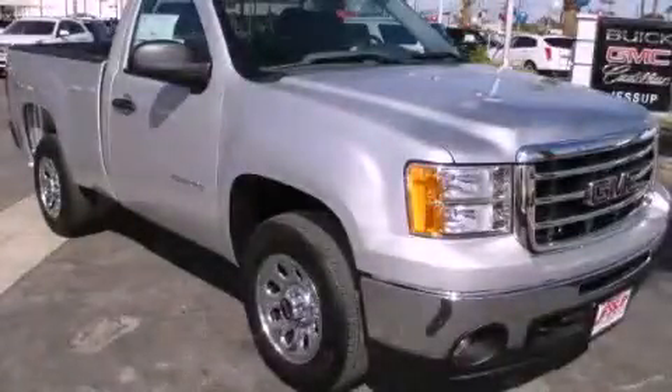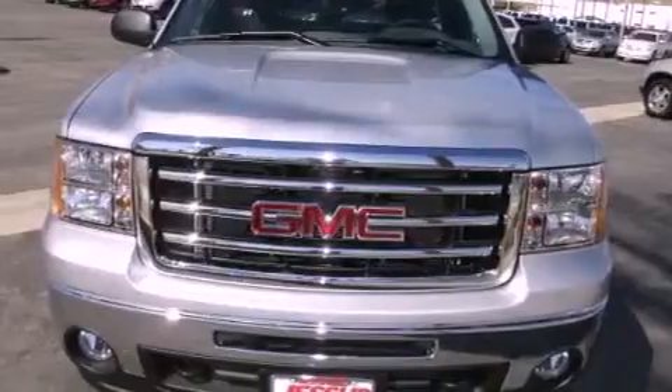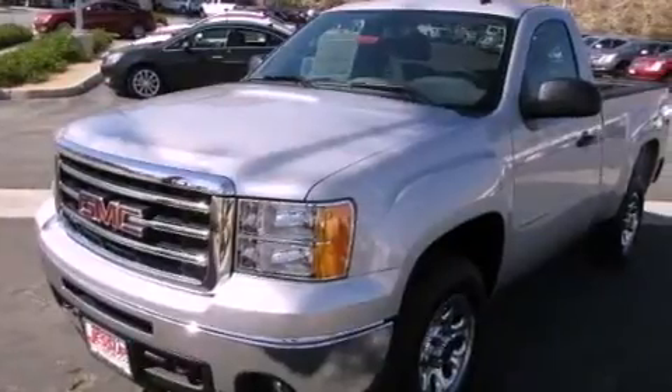This is a brand-new 2013 GMC Sierra 1500. It has the power to move what you need and the look, too. It has a 4.8-liter eight-cylinder engine and an automatic transmission.